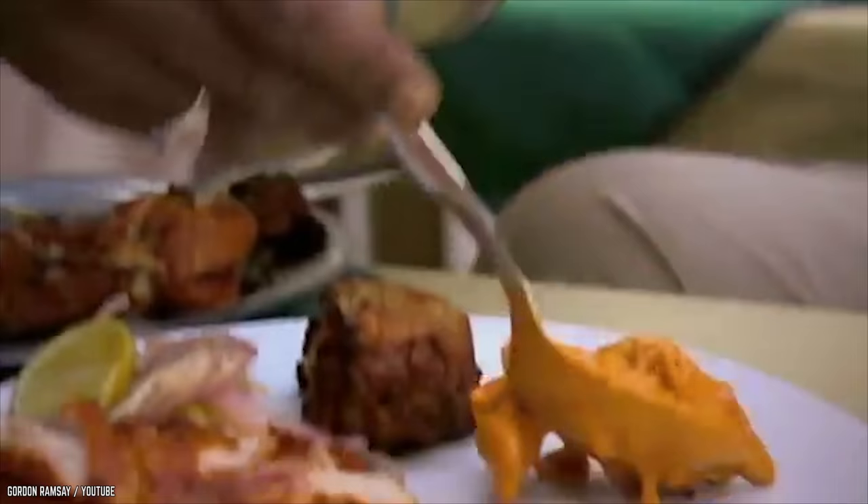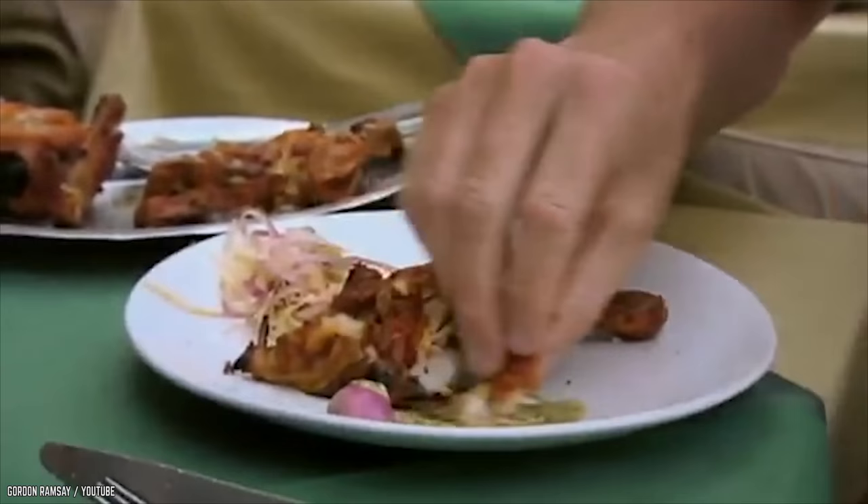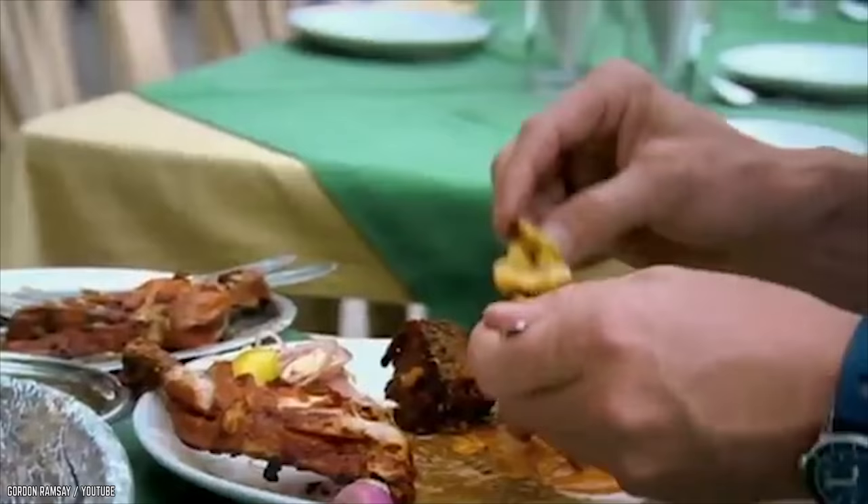They crack open their menus and get to ordering butter chicken and tandoori chicken. Gordon shows his English nature as he starts eating nicely with his utensils, only to be told to eat with his hands to get more flavor. Gordon loves the tandoori chicken and quickly moves on to the butter chicken.